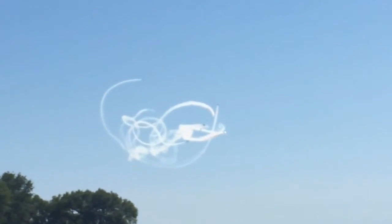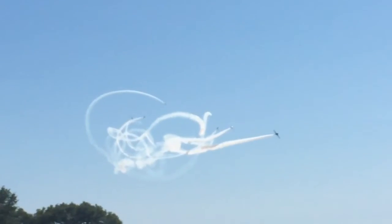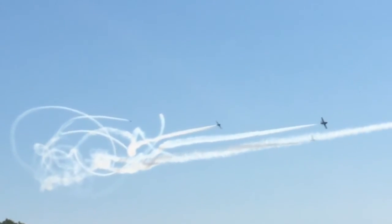Ladies and gentlemen, boys and girls — your 2016 Canadian Armed Forces Snowbirds!